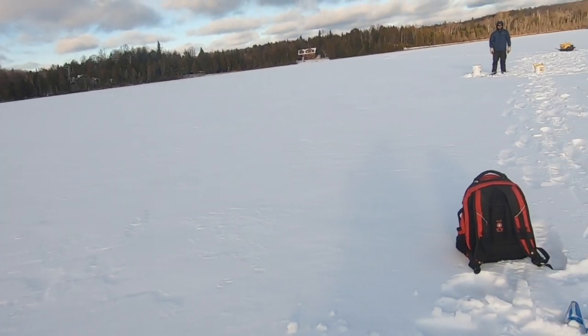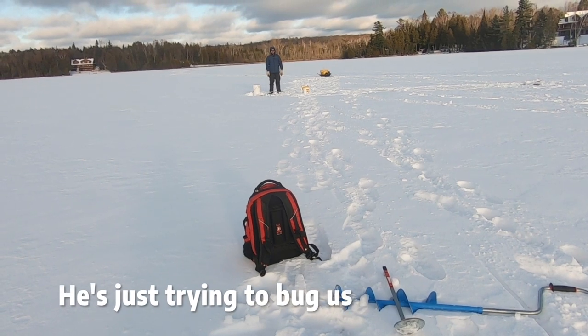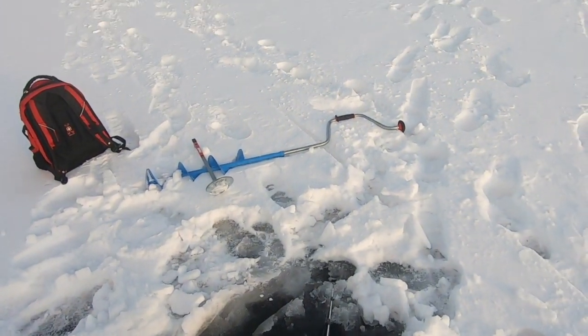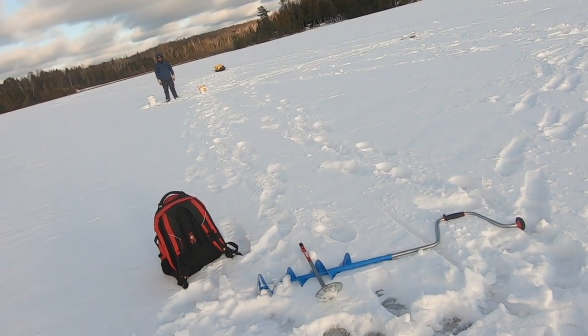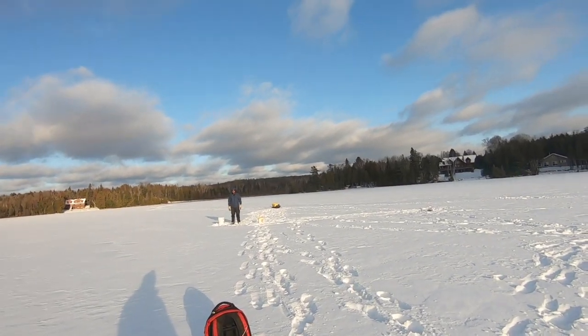I keep thinking — why would that guy yell at us? Like, this is super safe ice to me. He's just trying to bug us, I think. Yeah, just being a funny guy. But that ice is definitely safe — more than safe. Like, we've walked on less than two inches today at some spots.